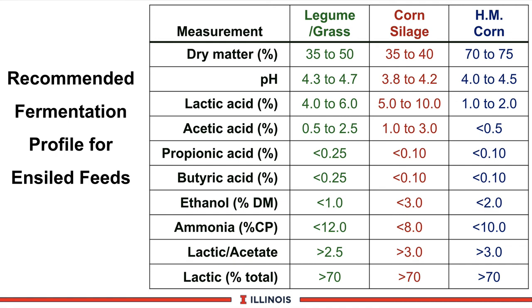These are the good profiles that should result in high-quality fermented and palatable corn silage. This completes our module on corn silage systems. Thanks and have a good day.